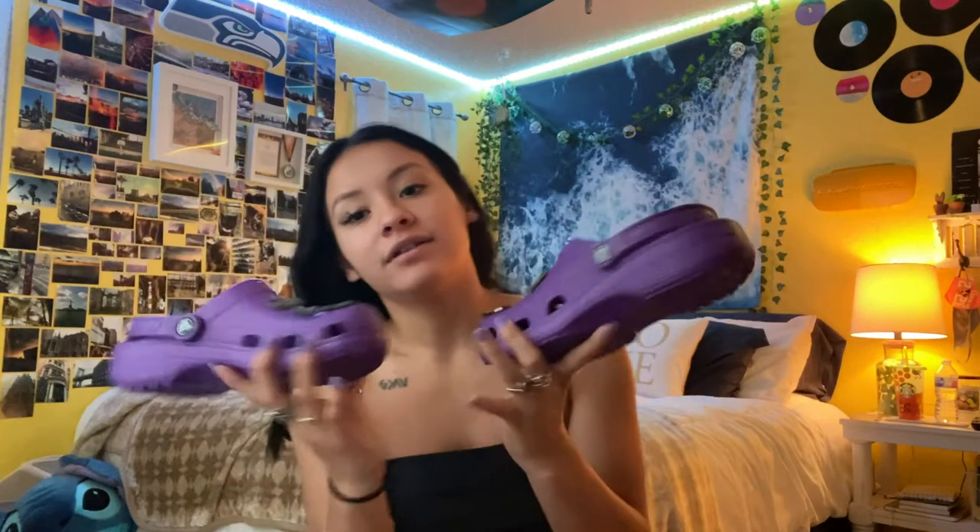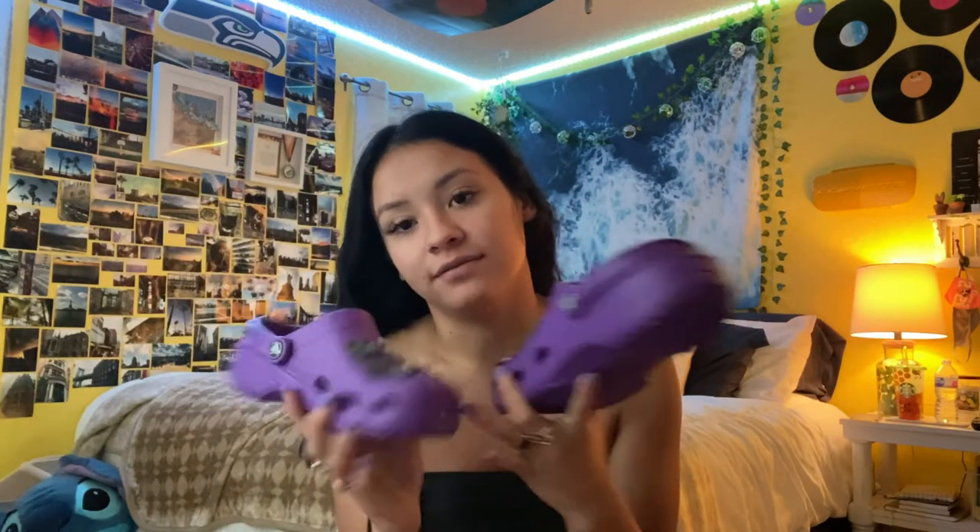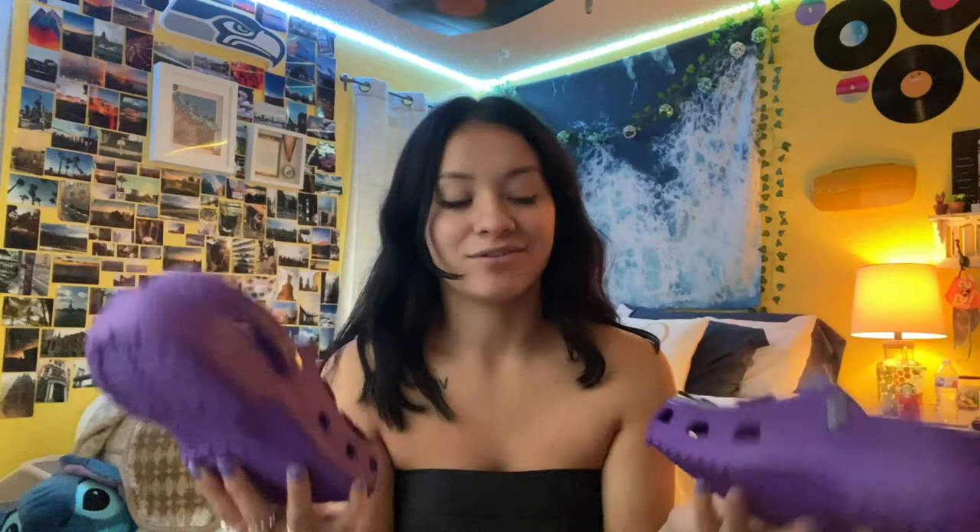I also wanted to show you the shoes I got for the summertime — I just got some new Crocs. If you don't like Crocs, don't hate on me, I like Crocs. I already have purple ones, but not this shade of purple and not this style with the holes. My boyfriend actually got them for me — he's the best. I already put my How to Train Your Dragon charms on them. These are the Crocs I got for the summertime and they're super cute — they're purple, my favorite color.